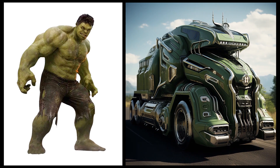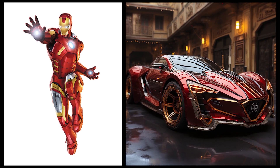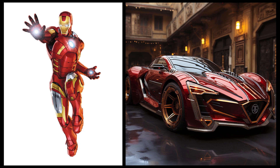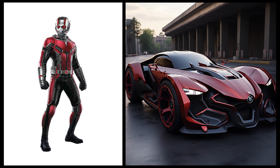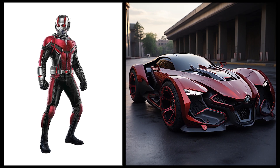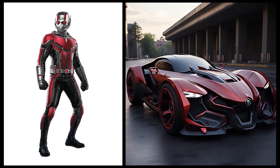Iron Man: this car has a futuristic and aerodynamic design with a dominant red and gold color that represents Iron Man's advanced technology. Ant-Man: this car looks really cool with red and black colors that represent Ant-Man's character.